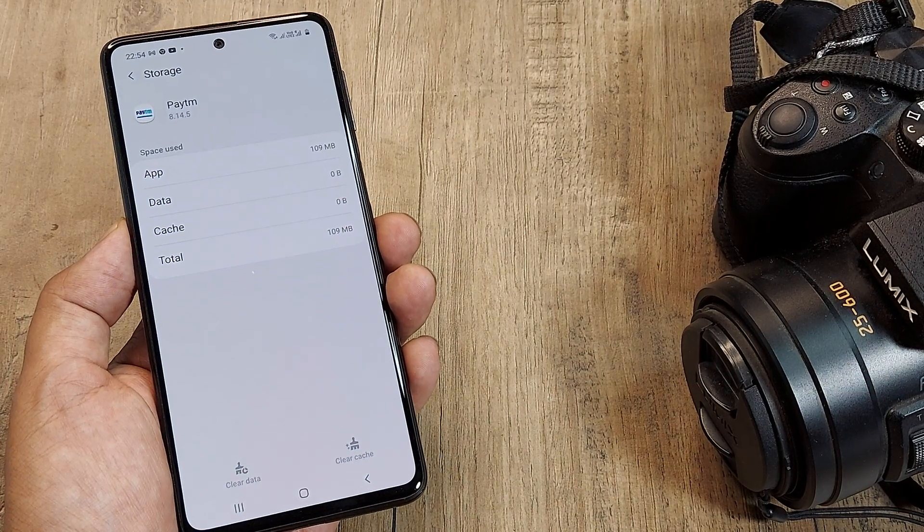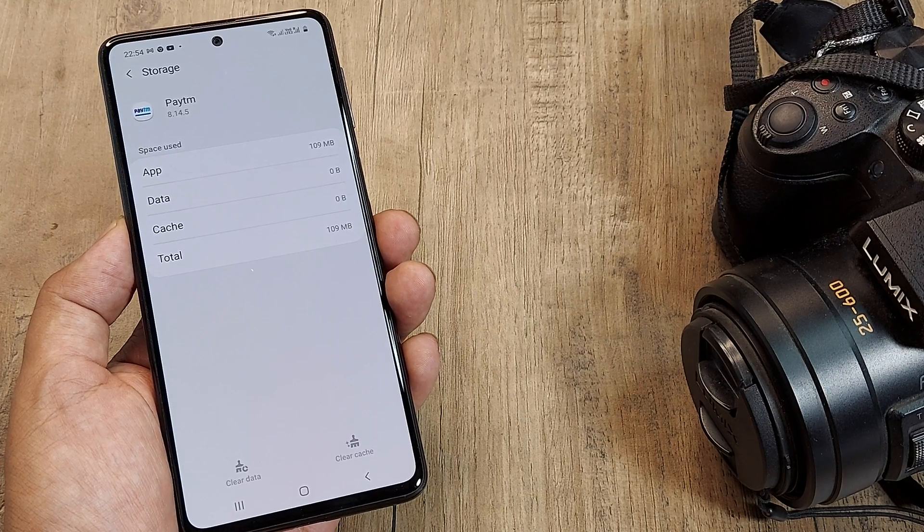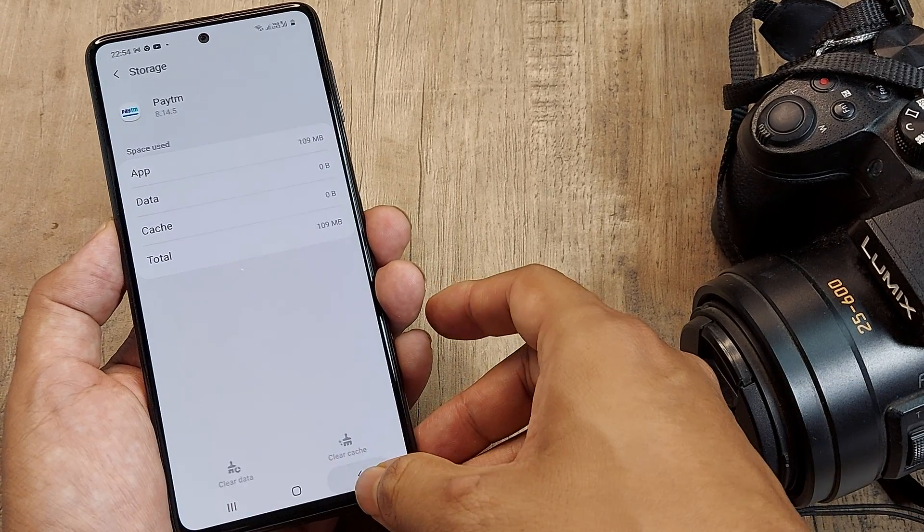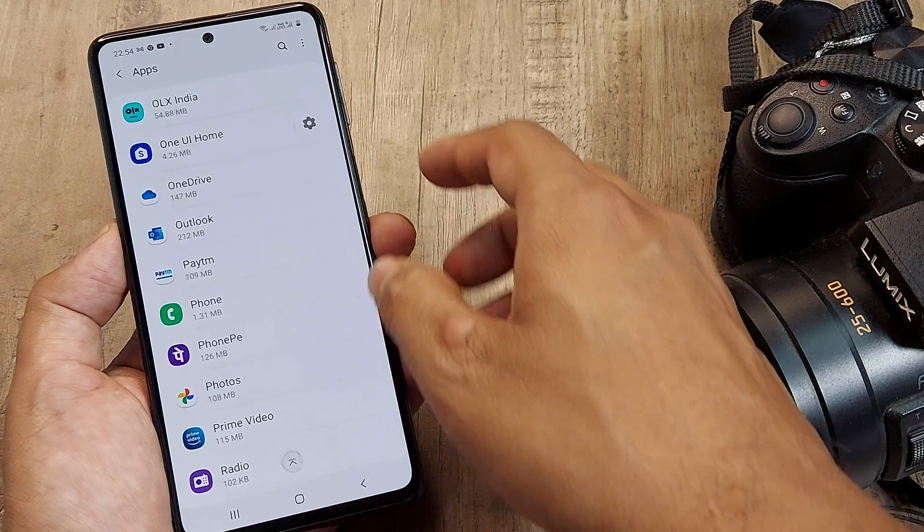If it's not working after clearing the cache, you can go ahead and clear the data. If you clear the data, it's as good as the app being uninstalled and reinstalled — you'll need to set everything up again, as the app loses its data.